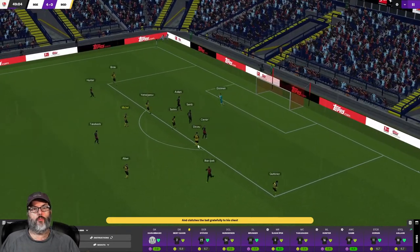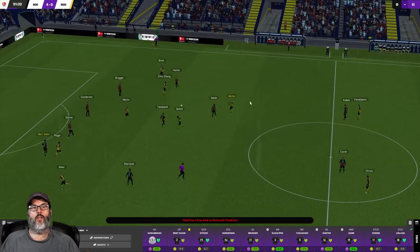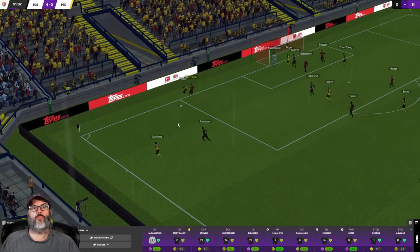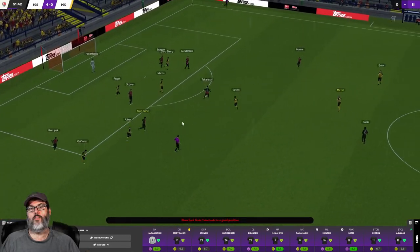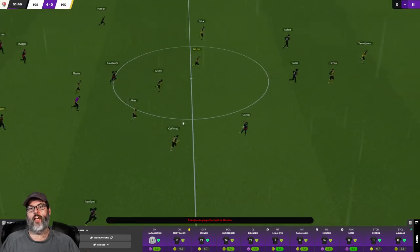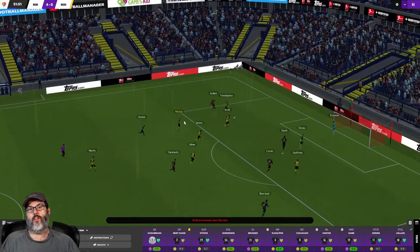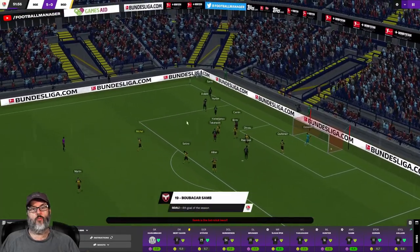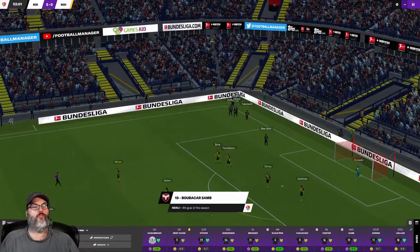We worked the ball around a little bit there, got a nice touch but not enough power to threaten the keeper. Good deflection. Finding some space — oh look at the quick passing right up into their box and Sam slots it in! Bubacar Sam his fourth of the season and we're up five nil.